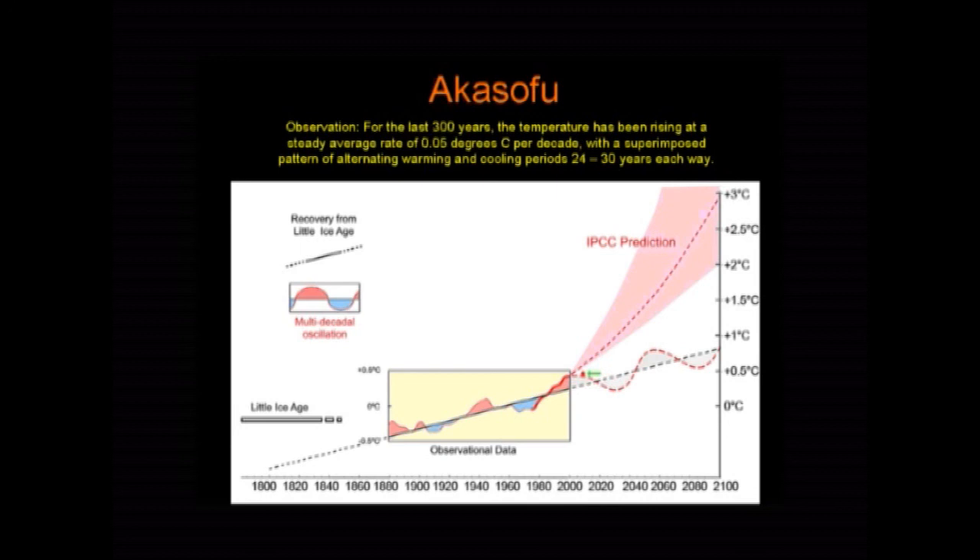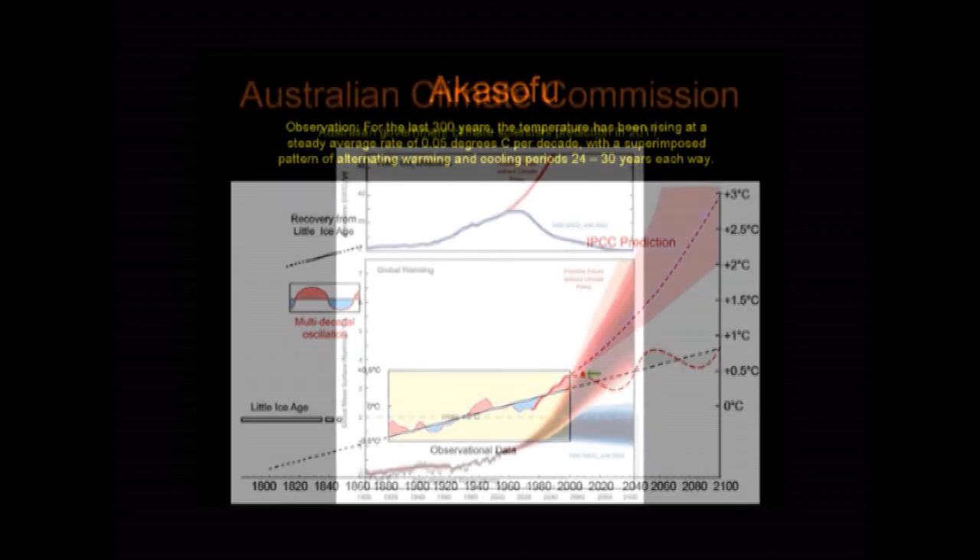You might think that's exaggerated — they're not doing that. But take a look at this graph from the Australian Climate Commission. There are the actual temperatures, and then they're extrapolating it up wildly like this.